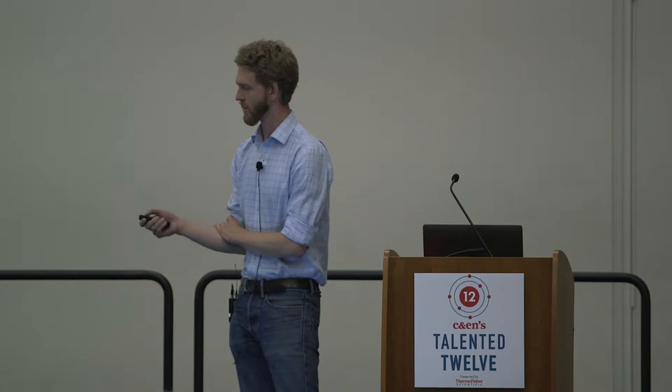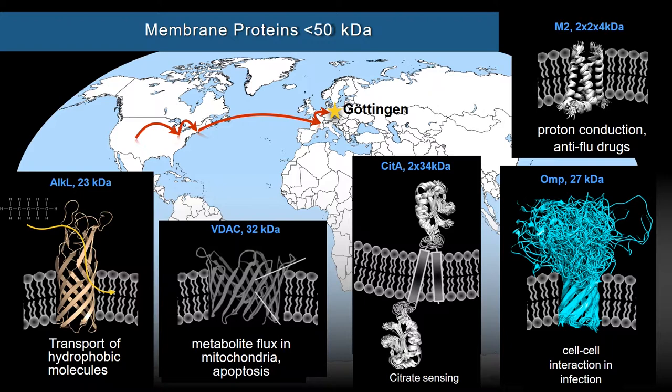This is the focus now of my group in Göttingen. For the last three years, I have been leading the solid-state NMR team at the MPI for Biophysical Chemistry in Göttingen. This shows the five different membrane proteins we are focusing on with a variety of different functions, which I won't have time to go into detail here.